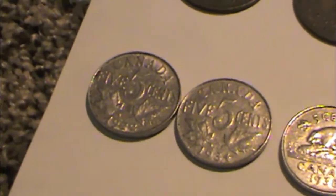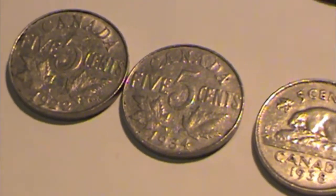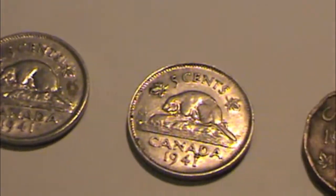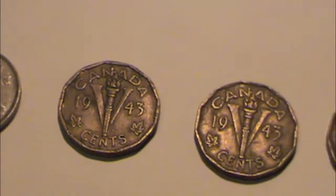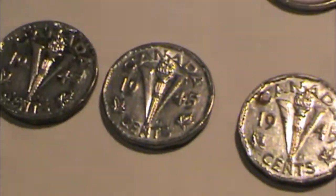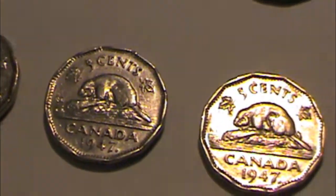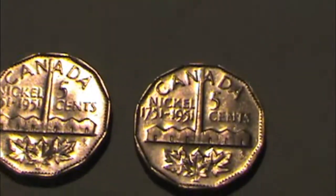Nickels. He had a couple of old King George V nickels — 1922 and 1934. And then into the 40s: quite a few Victory nickels. These ones are Tombac — 1943, 1943, 1944, to 1945. Then 12-sided nickels from the later 40s, a 1950, and a couple from 1951.